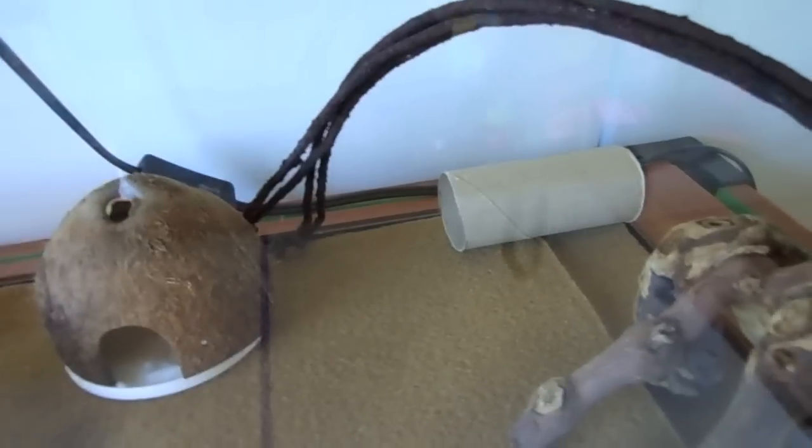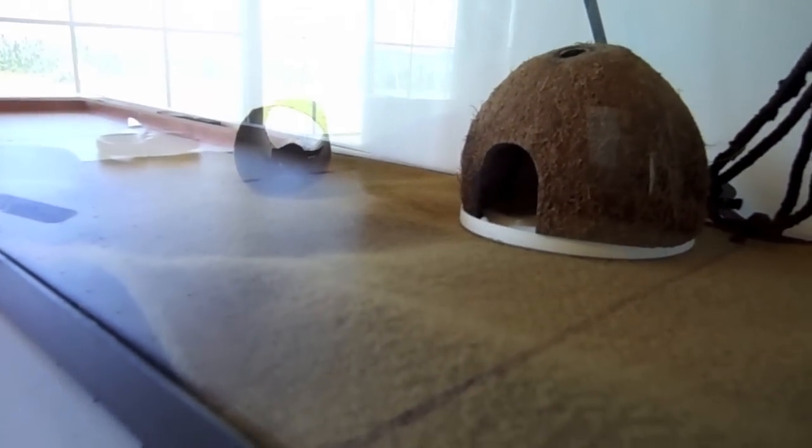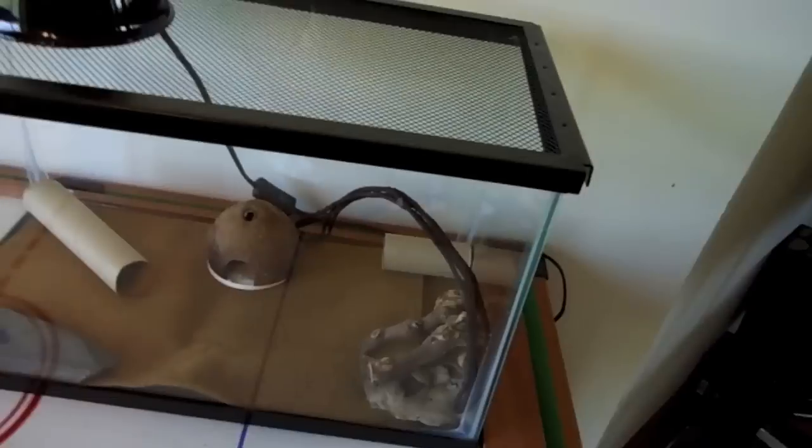Let me show you guys Clyde's new setup for right now. He's got some little logs over here, paper towel rolls and stuff for hides until I can get him something better. I don't even know if he's in there or not — yeah, he's in this hide over here. This will be his hot hide until I get my new hides in, whatever I ordered.